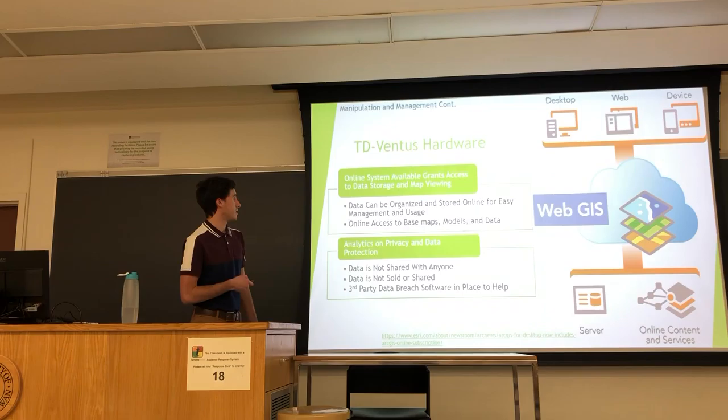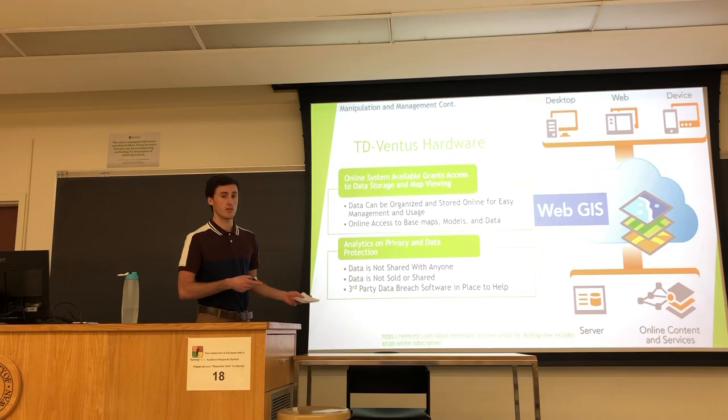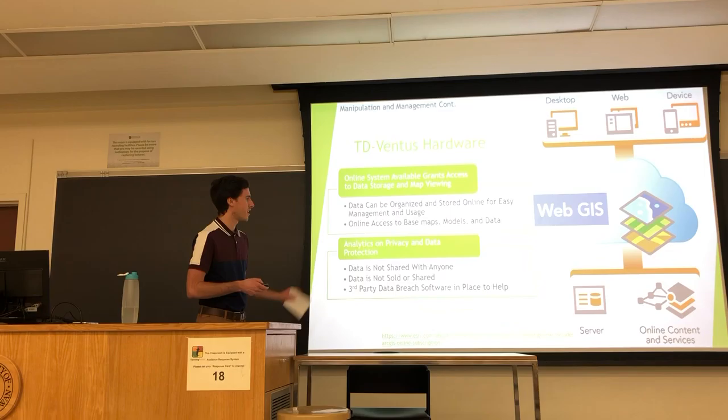The hardware involved with TerraDrone Ventus includes an online system that grants access for TerraDrone Ventus to keep adding information while also allowing the client to view it in real time and provide feedback on what's going right or wrong. There is also a privacy and protection policy for the data — they ensure no data is shared with anybody, it is never sold or shared, and they have third-party breach software in place to reduce any risk of data loss, corruption, or theft.